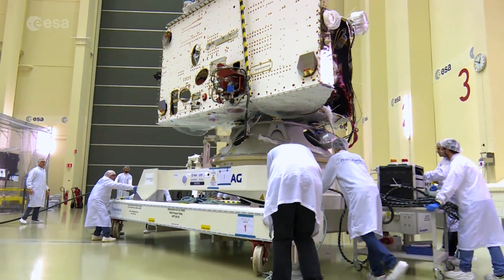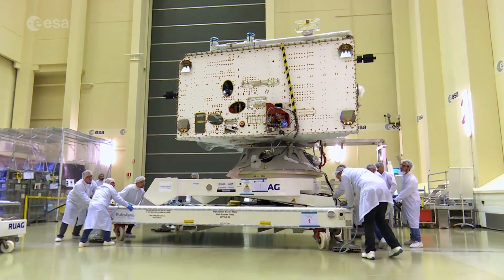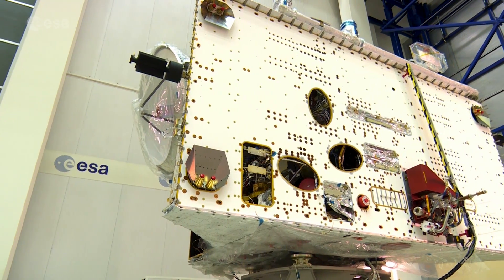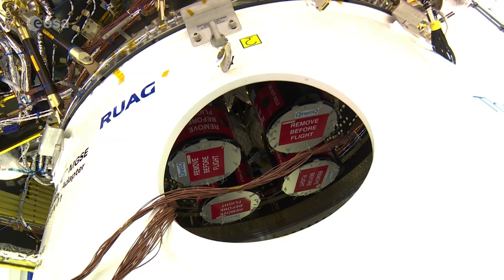BepiColombo, Europe's first mission to Mercury, is currently being put through its paces at ESA's European Space Research and Technology Centre in the Netherlands. In April, the mechanical and vibration tests will be underway. These tests are crucial so that BepiColombo can withstand the launch and the seven-year journey ahead.